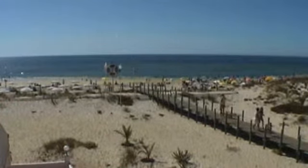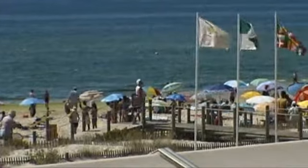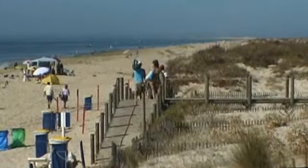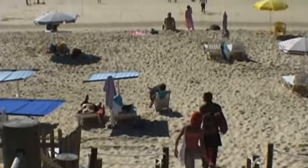The beach itself is located within the beautiful Rio Formosa Natural Park. The extensive boardwalks you can see here protect the vegetation and sand dunes that border the beach. The area also offers a great variety of ecosystems.